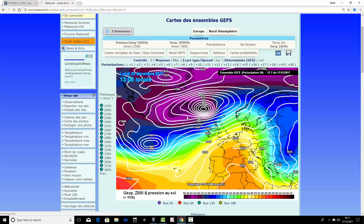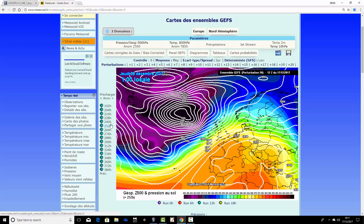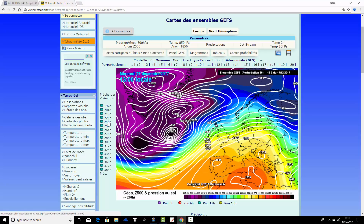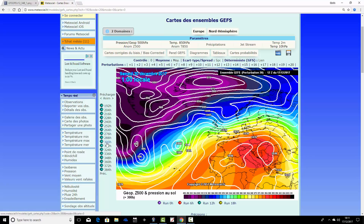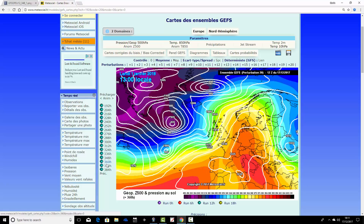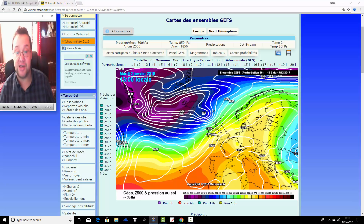Finally, ensemble member number twenty looks a little stormy from the north on Christmas Day, then through Boxing Day and the 27th and 28th it turns increasingly unsettled. That unsettled weather continues into the New Year, with maybe a little more high pressure influence to the south and east, but very unsettled to the north and west. This is also a very mild one to finish on.